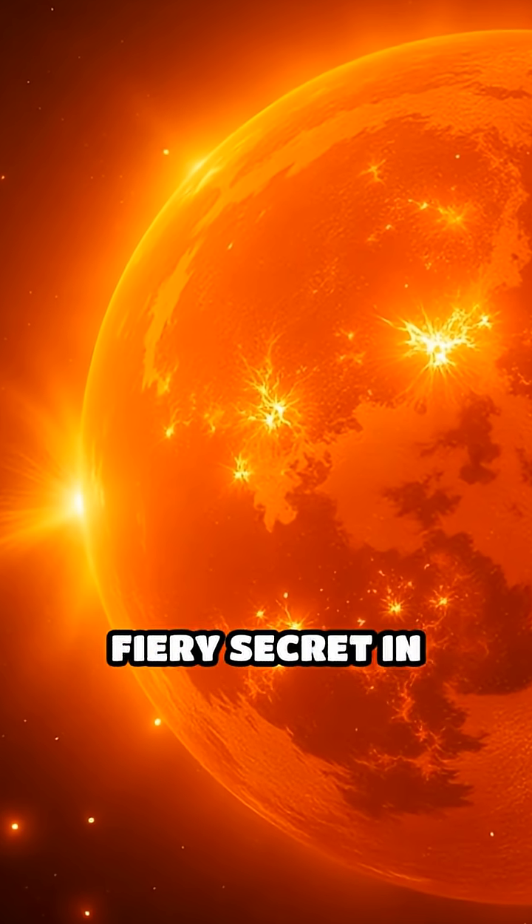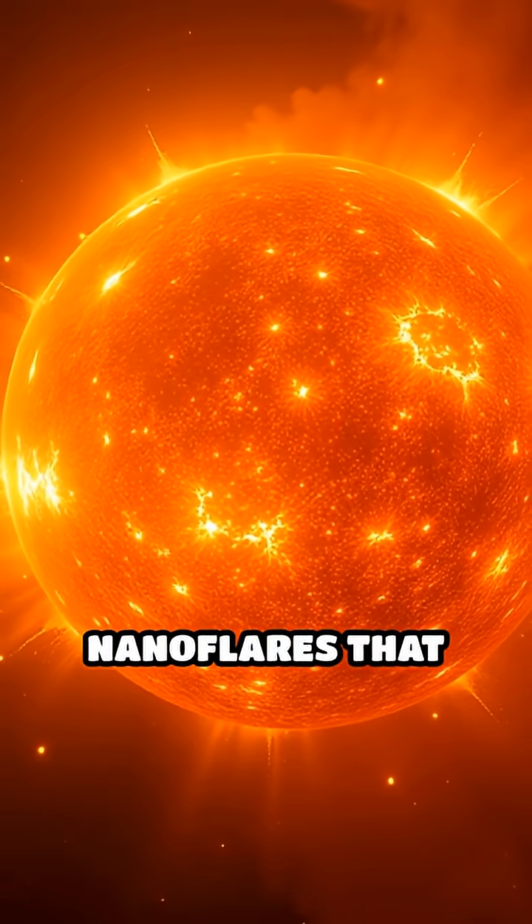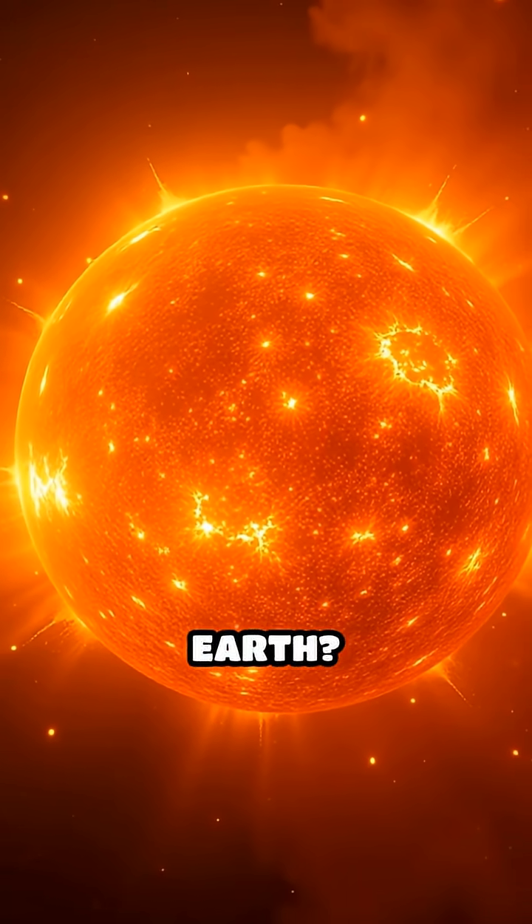What if I told you the sun is hiding a fiery secret in plain sight? Tiny explosions called nanoflares that could outpower anything on Earth.